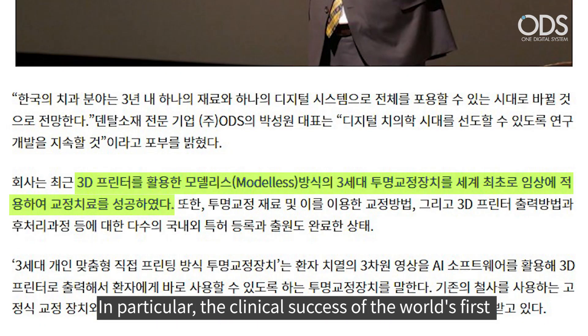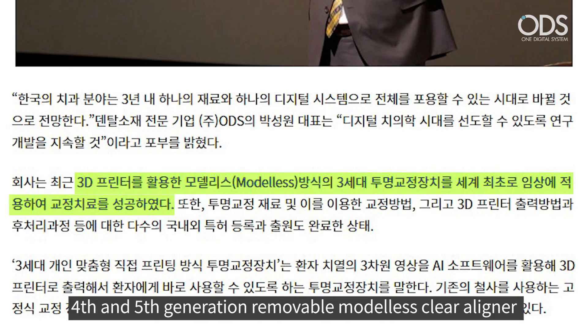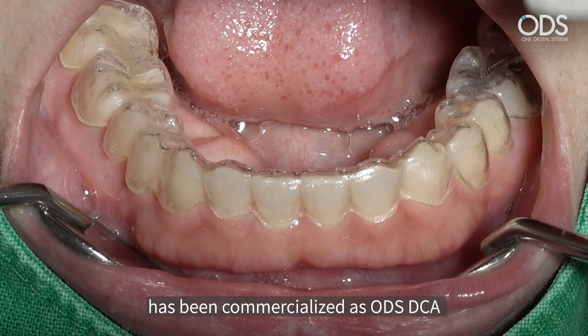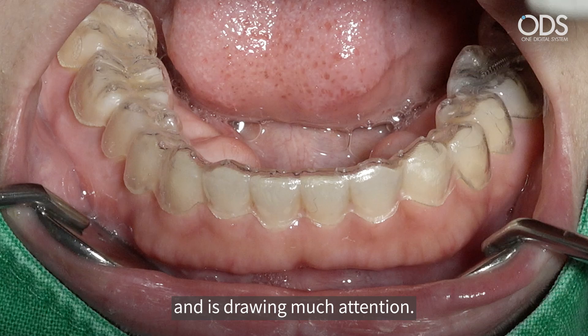In particular, the clinical success of the world's first third-generation removable modelless clear aligner has been commercialized as ODS DCA and is drawing much attention.